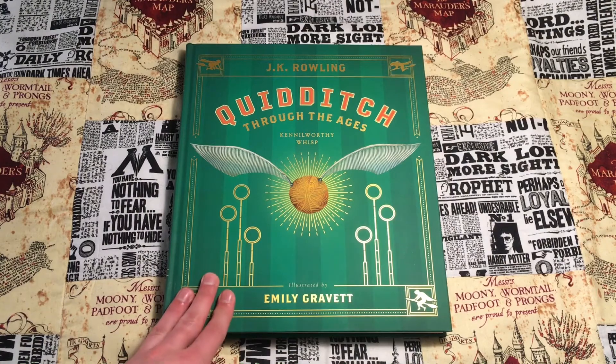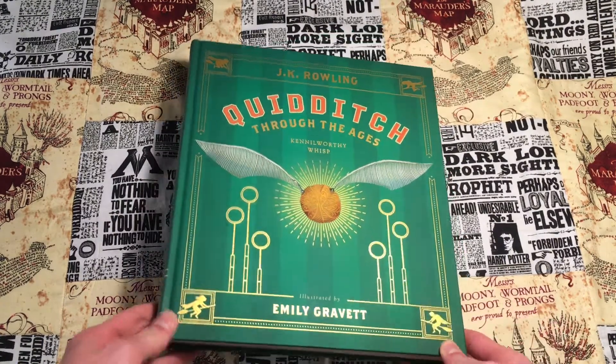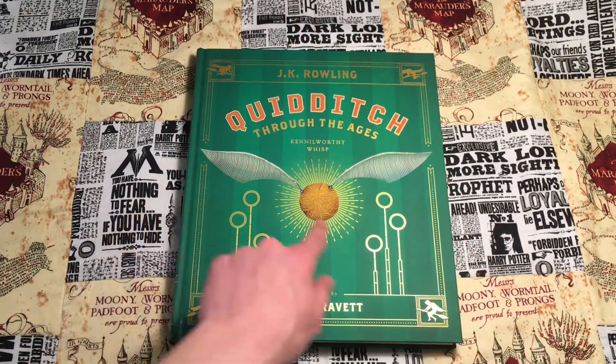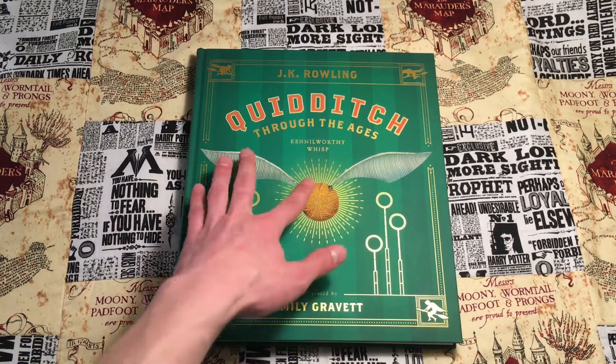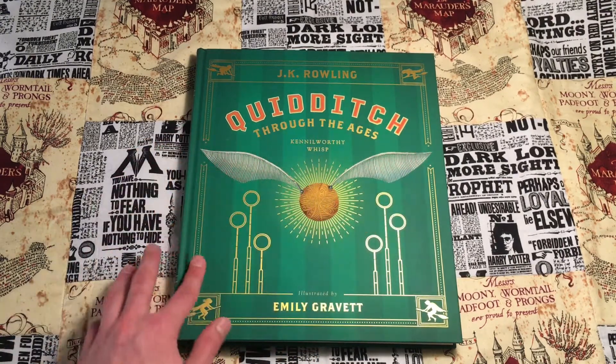On the front cover we have this beautiful gold foiling — I love gold foiling so much — and a snitch on the cover. It should be noted that the snitch's wings and the snitch itself are a glossy print, and it has some nice texture in the wings as well.